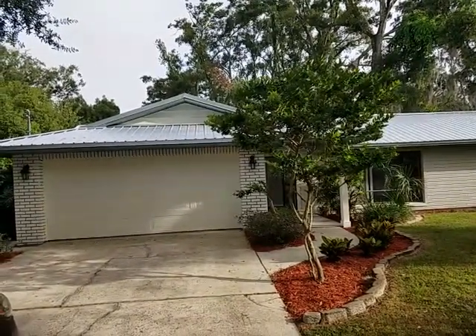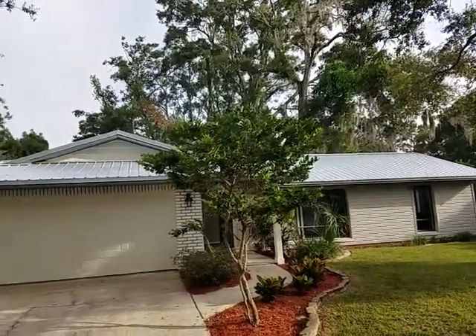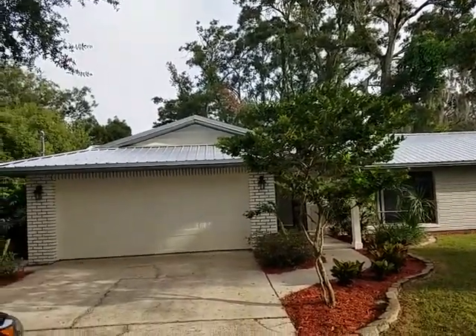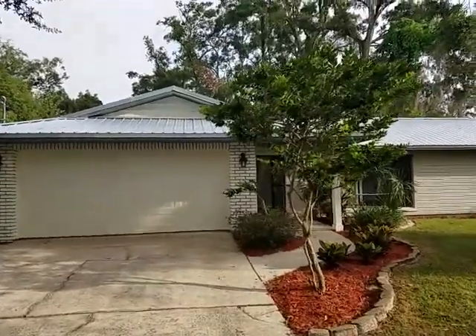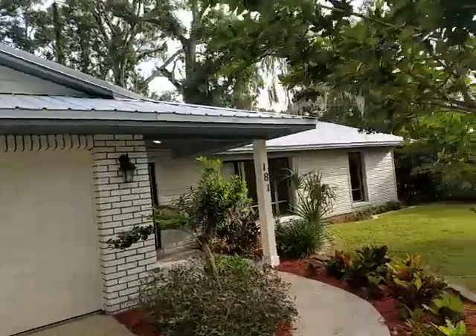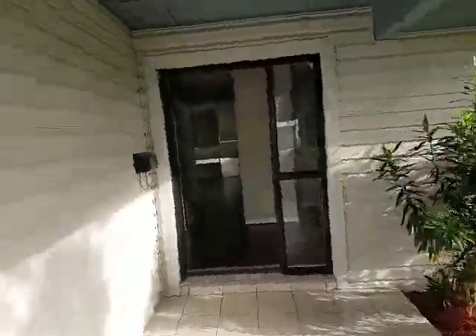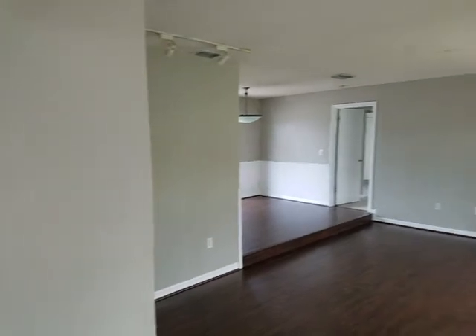When you get excited about it, give us a call and we'll set up a showing for you. As you can see, we have a metal tin roof which will last a very long time. There is no homeowners association, and there is laminate throughout the whole house.